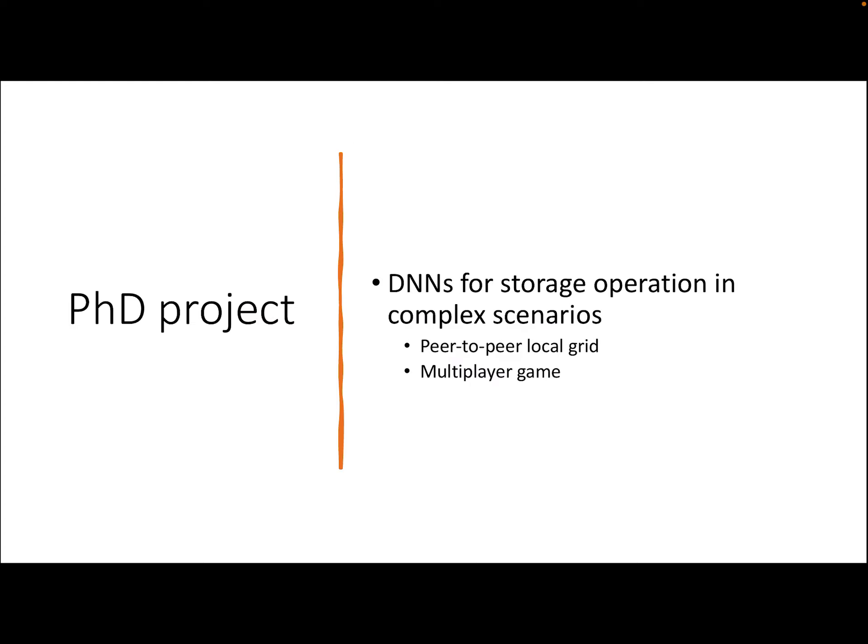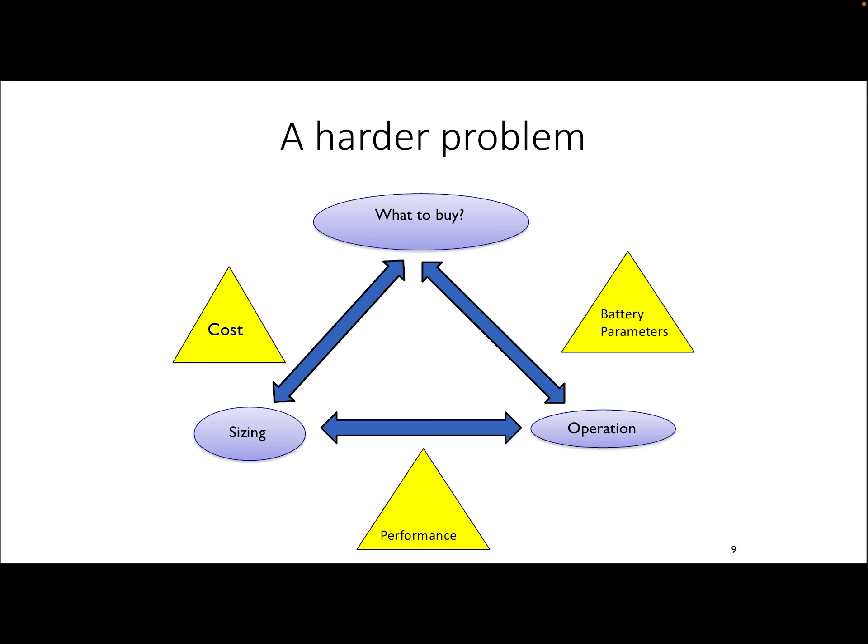In the PhD project, the goal would be to extend the operation of the DNN in complex scenarios, such as when all the homes are participating in a peer-to-peer local grid, or are participating in a multiplayer game. An even more challenging problem that could be tackled would be to solve the joint problem of what to buy, how much to buy, and how to operate it — which is a coupled problem, because these are linked by cost, which decides what to buy and how much we can buy, the battery parameters, which couple these two together, and the performance target, which couples the sizing and the operation.